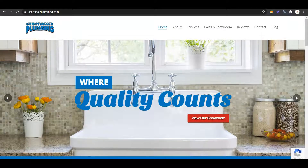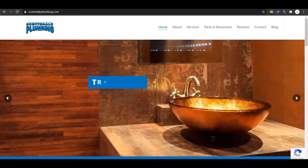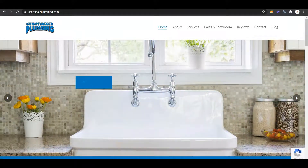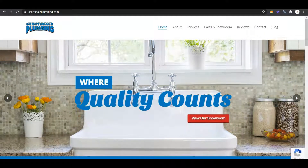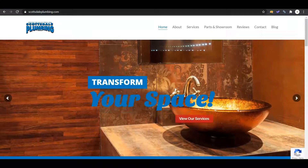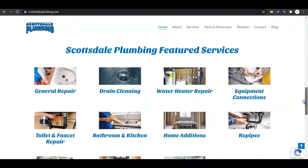Hey, Katrina and the rest of the crew at Scottsdale Plumbing. This is Brianna from Chipmunk SEO, just delivering the video I promised Katrina I would send you guys. In this video, I just wanted to give you three quick tips on ways to improve your website so that you can get discovered by more of your customers online and thus grow your business and get more revenue.